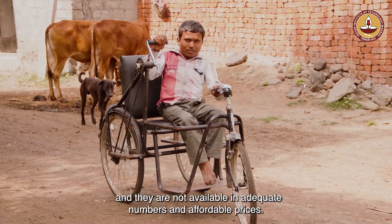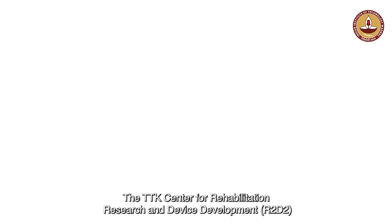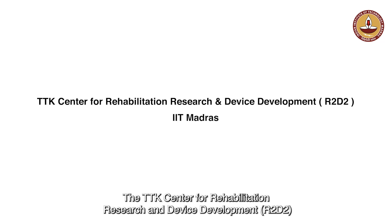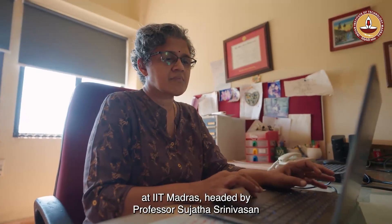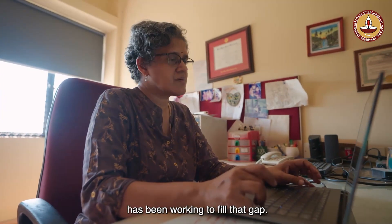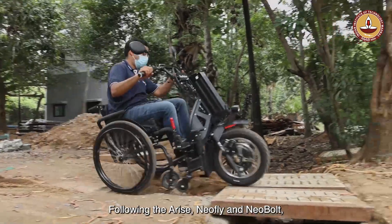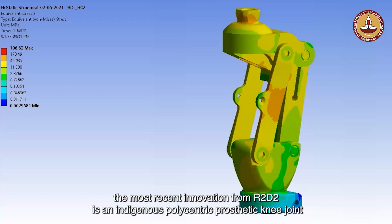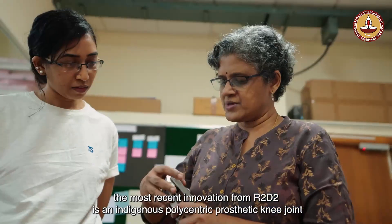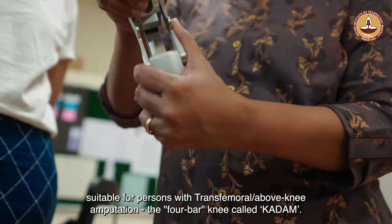Assistive technologies are not available in adequate numbers and at affordable prices. The TTK Center for Rehabilitation Research and Device Development, R2D2, at IIT Madras, headed by Professor Sujata Srinivasan, has been working to fill that gap. Following the ARISE, NeoFly, and NeoBolt, the most recent innovation from R2D2 is an indigenous polycentric prosthetic knee joint.